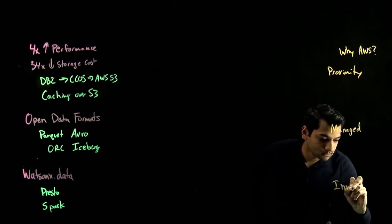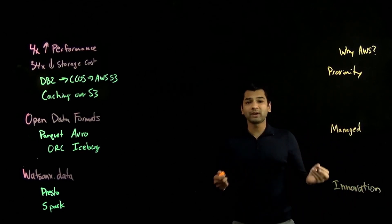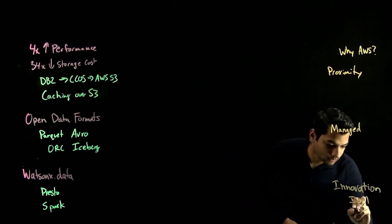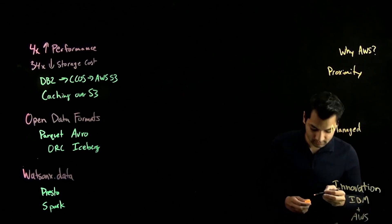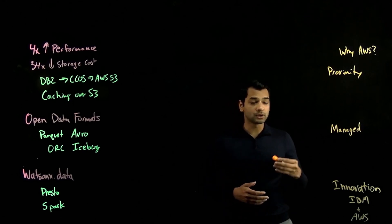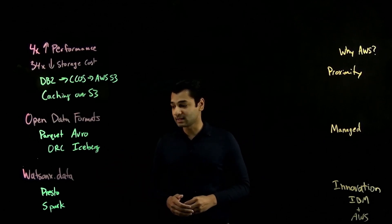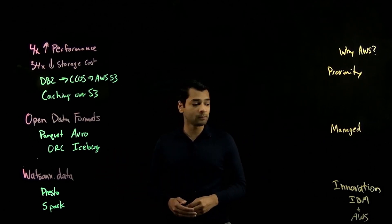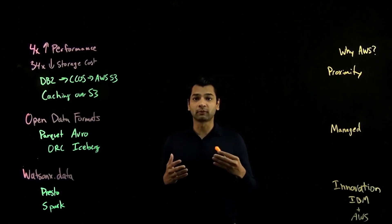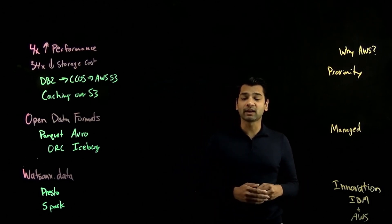Lastly is innovation. What we get here is the best of IBM and the best of AWS. As IBM continues to innovate around new capabilities with our data warehousing technologies — like the integration with WatsonX.data and making other query engines available — and as AWS continues to innovate with more efficient and performant ways to store and manage the lifecycle of your data, you're able to take advantage of both.